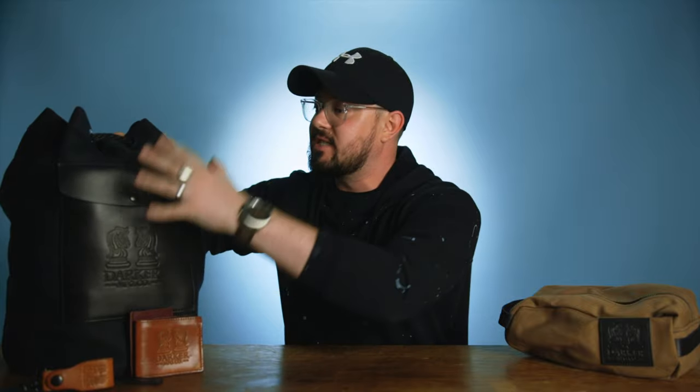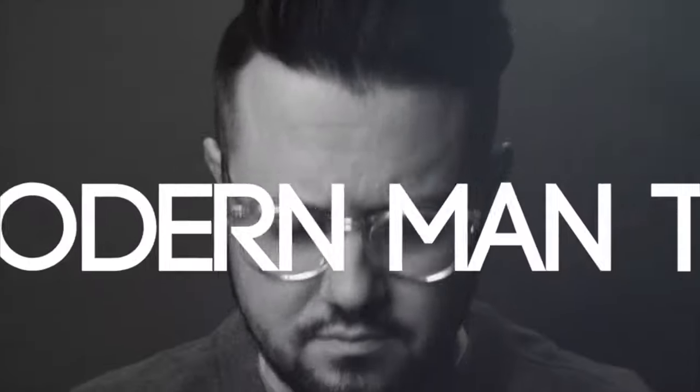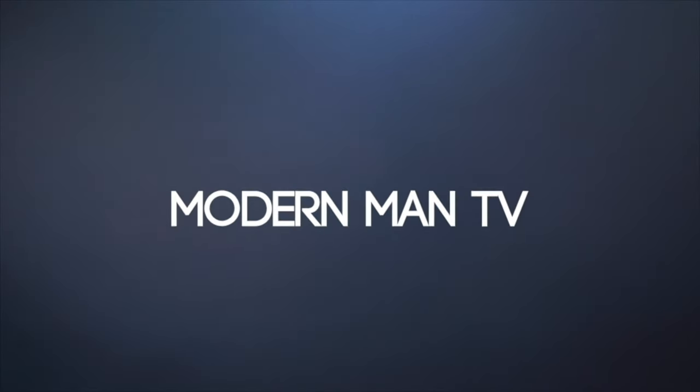What's up guys, Mike here. Welcome back to the channel. Thank you so much for stopping by today. I'm so glad to have all of you back here for this new video.